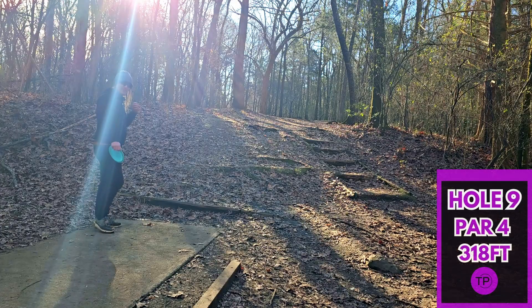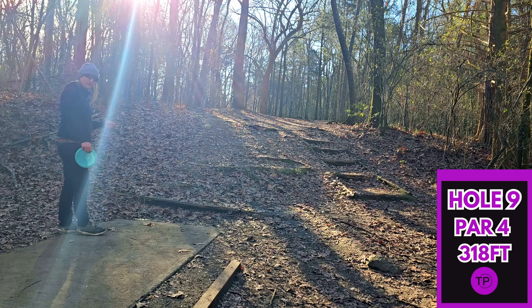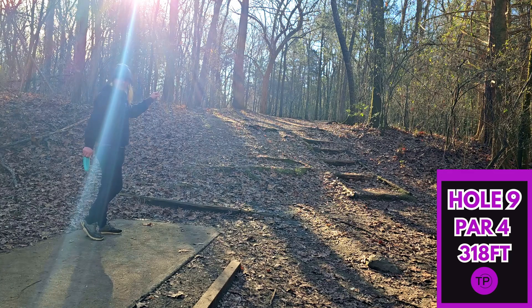Hole nine, 318 feet. This looks like an absolute horseshoe, and it is a tricky tee shot because we have this huge hill right in front of us. It is a par four though, so I'm guessing the fairway gets pretty tricky up there. We're just going to take our Scepter, send it, and scramble from there.